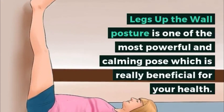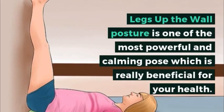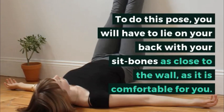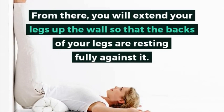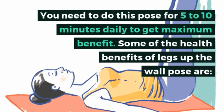Legs up the wall posture is one of the most powerful and calming poses, which is really beneficial for your health. To do this pose, you will have to lie on your back with your sit bones as close to the wall as is comfortable for you. From there, you will extend your legs up the wall so that the backs of your legs are resting fully against it. You need to do this pose for 5 to 10 minutes daily to get maximum benefit.